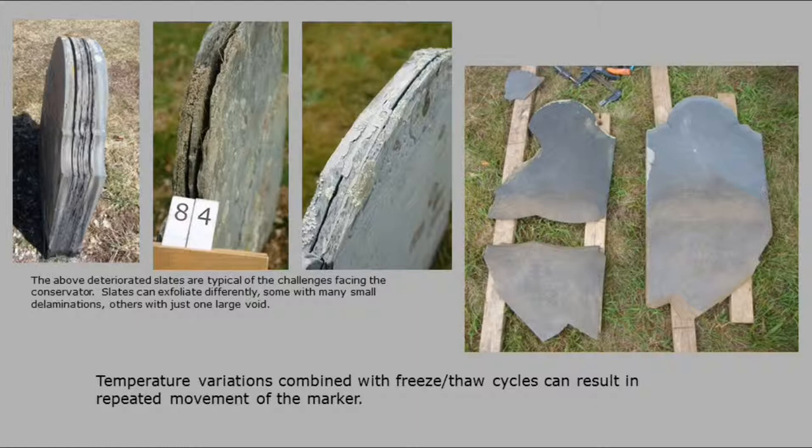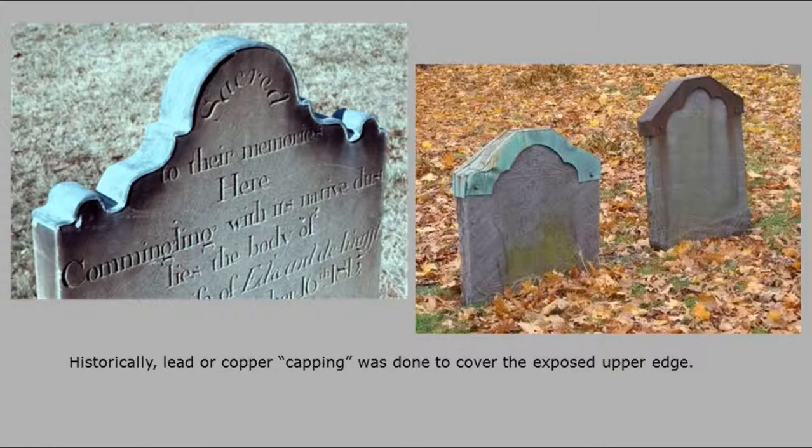Someone mentioned that the heat on the stones is going to cause them to move. Historically, the one on the left has a wonderful lead cap put onto it — it's actually a sandstone which is delaminated. The ones on the right were in that same cemetery Martha was just showing you. Unfortunately, they drilled holes right through the stone to keep that copper cap on. It did hold the stone together. Squirrels love to eat lead, so these things are slowly disappearing. The price of copper is causing these copper pieces to disappear too.